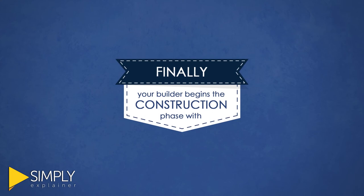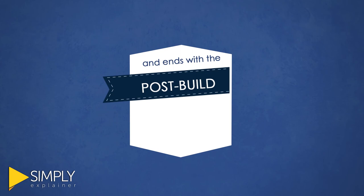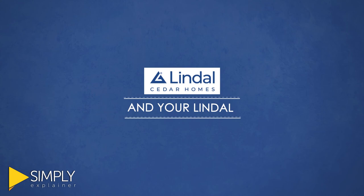Finally, your builder begins the construction phase with framing, finishing, and landscaping, and ends with the post-build step where you receive a certificate of occupancy and your Lindahl lifetime structural warranty.